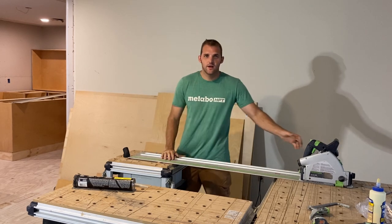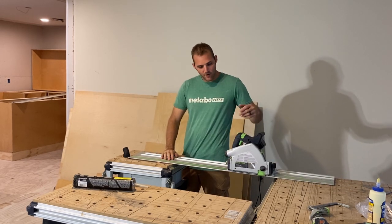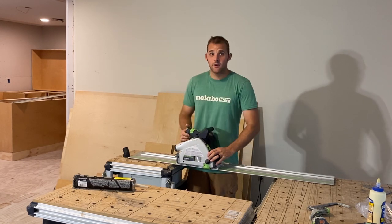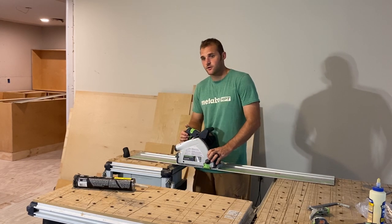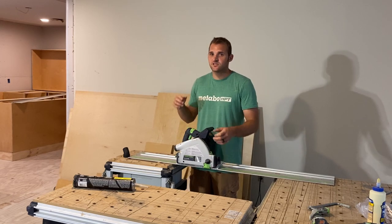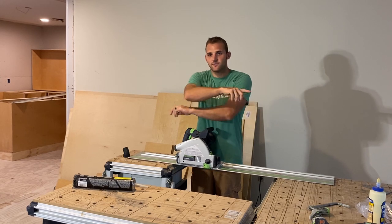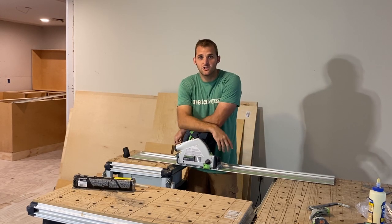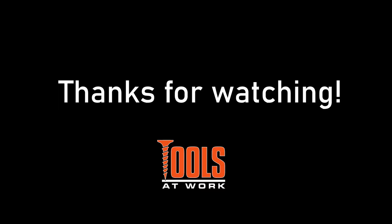All right. Thanks for watching. I hope you like my review of this saw. Check out my Instagram for other daily content, my builds, all my jobs, and giveaways. Also check out my other videos, and don't forget to like and subscribe.